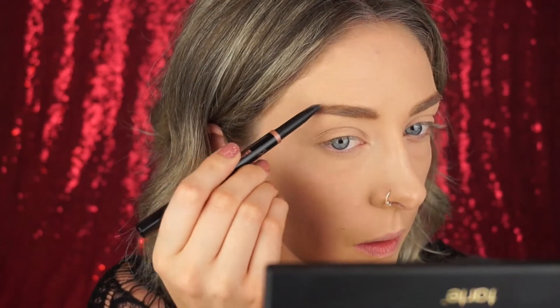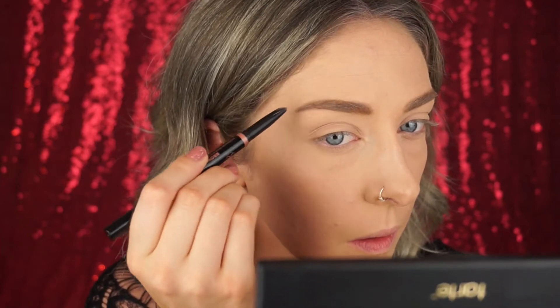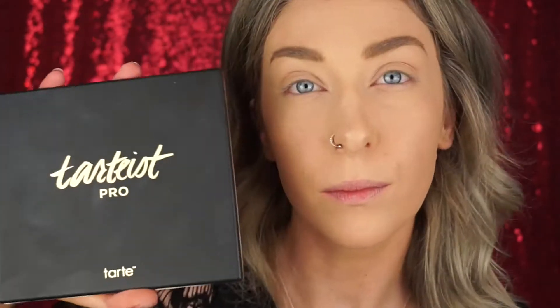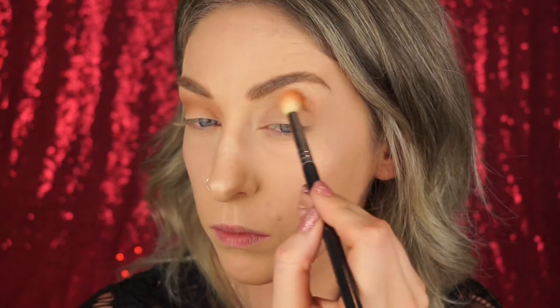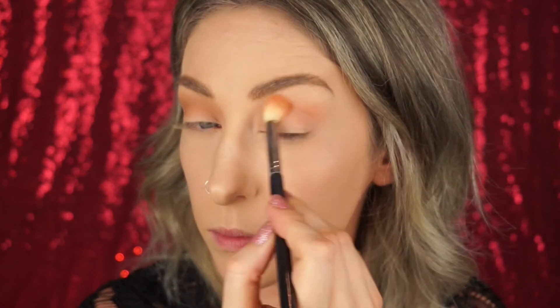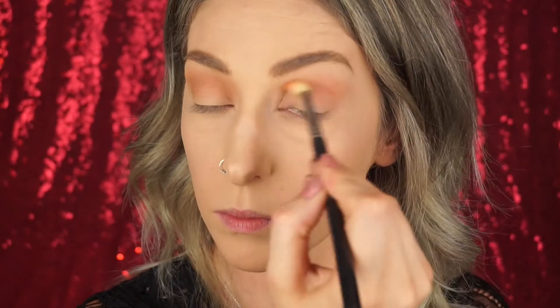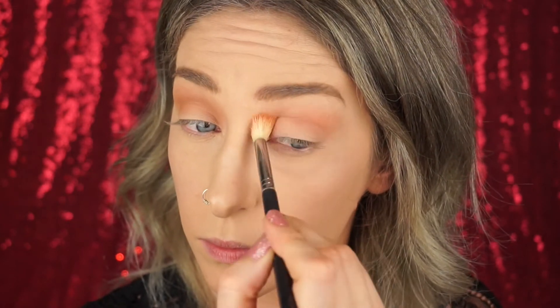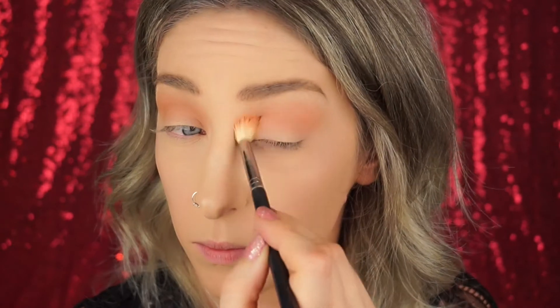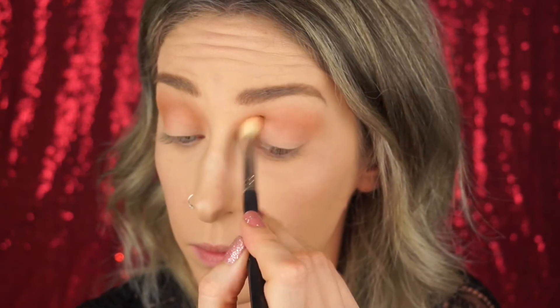For eyeshadows today we're using the Tarte Pro Palette. I'm taking the first shade, Innocent, on a really large fluffy brush and going all out, building up the color. I want the same intensity throughout the entire crease, applying with a very heavy hand and blending it right up to my brow bone so we get this really nice blown-out gradient effect, focusing into that inner corner as well.